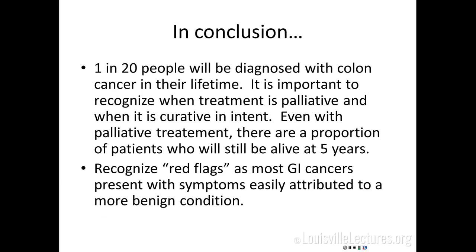In conclusion, one in 20 people will be diagnosed with colon cancer, so no matter what specialty you go into, you will take care of these patients. The most important thing is to counsel patients appropriately — recognize when treatment is palliative and when it's potentially curative, because that makes a big difference in counseling. Even with palliative treatment, about 10-20% of patients with metastatic disease will still be alive and doing fairly well five years later. And finally, recognize the red flags.